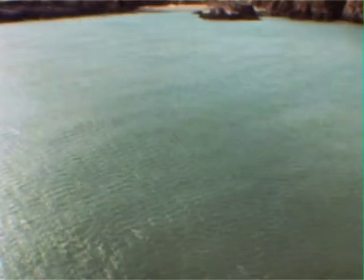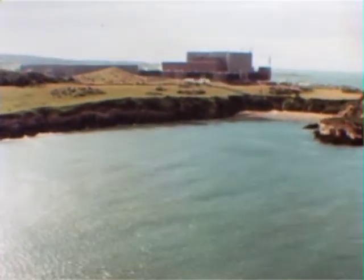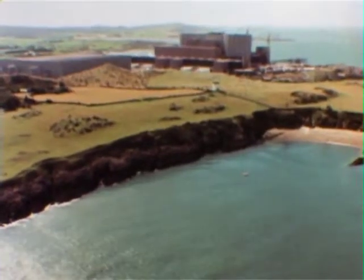Just off the north coast of Wales, on the island of Anglesey, is the Wylfa nuclear power station. It's one of the largest of its kind in the British Isles, and produces eight hundred and forty megawatts of electricity — that's enough to supply the total needs of two cities the size of Liverpool.